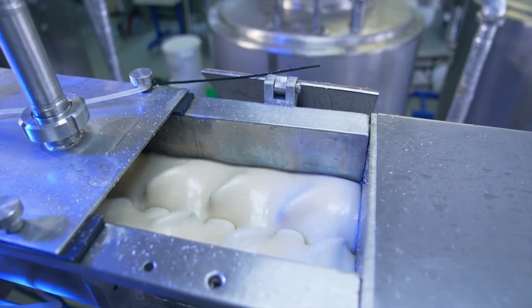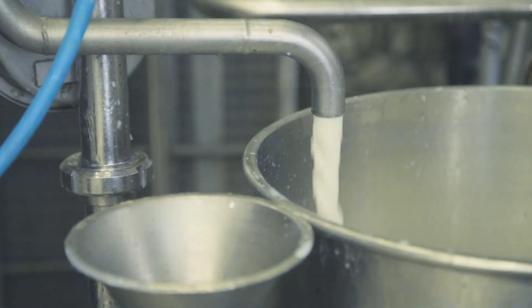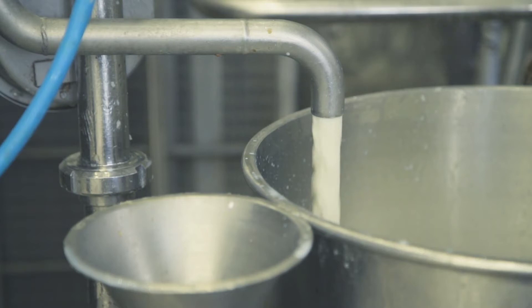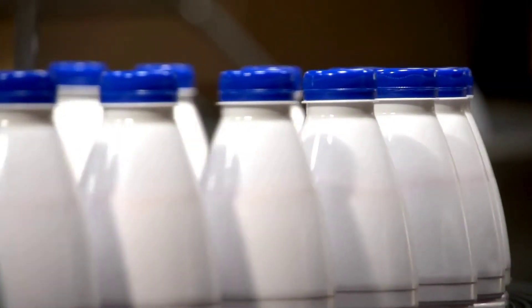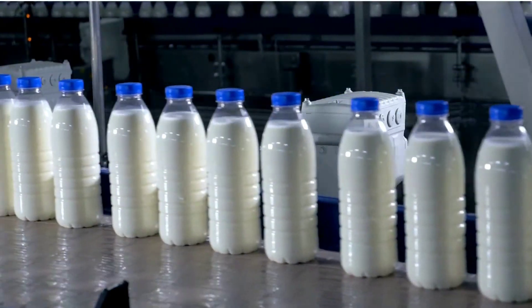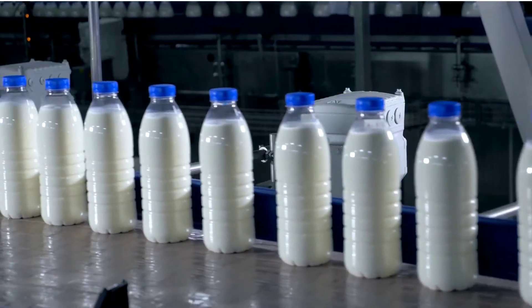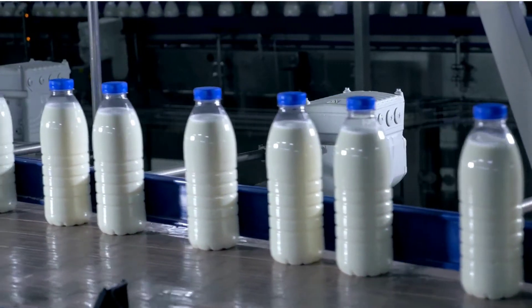Once the milk is processed, it is ready to be packaged. From the processing plant, it embarks on its final journey to grocery stores and ultimately your home. Packaging is a critical step in ensuring the quality and safety of the milk. To meet the highest hygiene standards, the packaging process is carried out in a sterile environment. Milk is packaged in a variety of containers to suit different consumer needs.